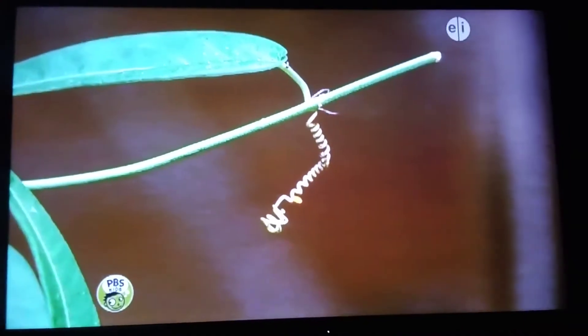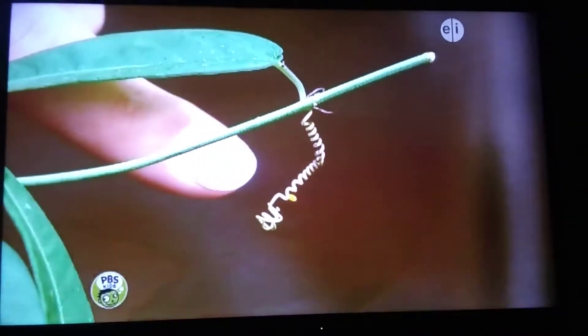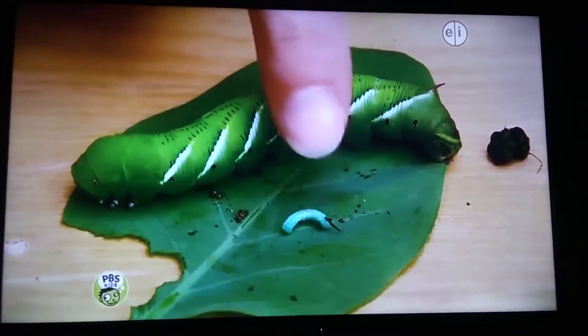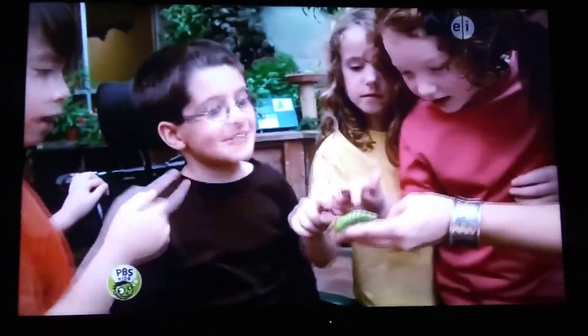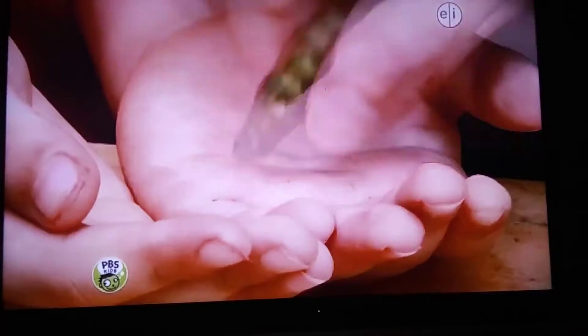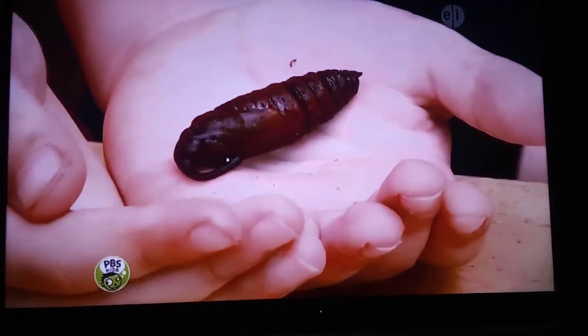First, it lands on a plant and lays a small egg. Then, the egg hatches into a small caterpillar, which eats lots of leaves and grows into a big caterpillar. When it's finished growing, it changes into a chrysalis.